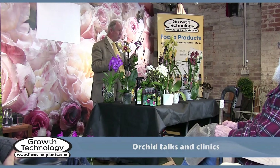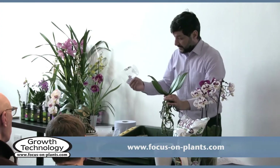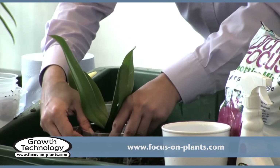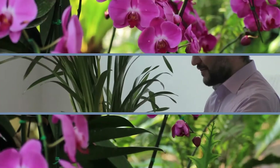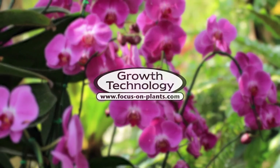Our sponsored orchid talks are hosted by orchid experts. They provide valuable information to help you get the best from your orchids. Why not come along? Find out where your nearest talk is at www.focus-on-plants.com. Growth Technology, for your plants. Thank you!